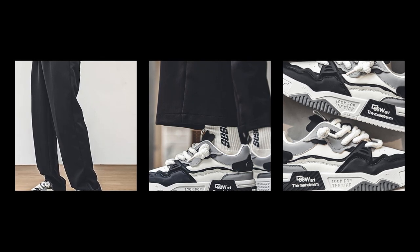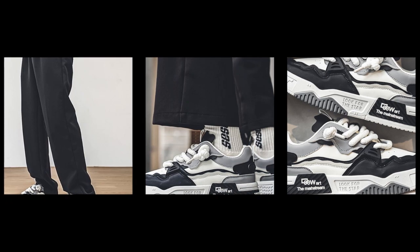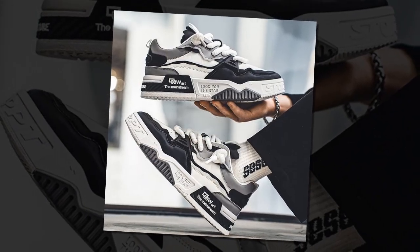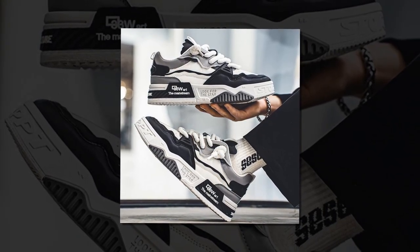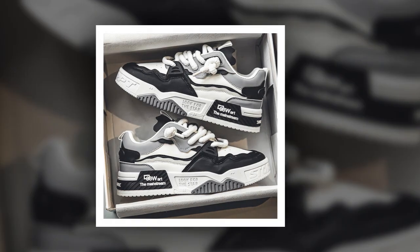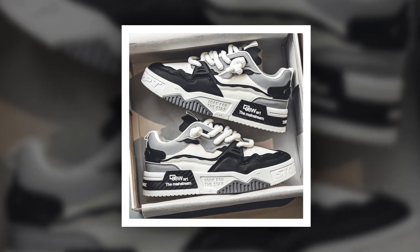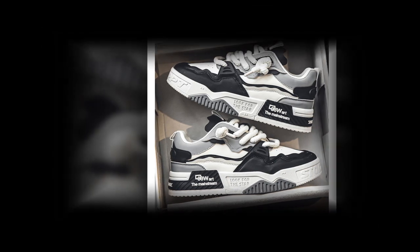Now let's talk style. These shoes have that trendy board shoe look that's super popular right now. They're versatile enough to pair with a lot of outfits — whether you're going casual with jeans and a hoodie, or dressing them up a bit with chinos and a jacket. The black and white color scheme is sleek and classic, while the olive green option is a bit bolder and unique. One of the nice touches is the lace-up front, which gives them a sporty look, and the chunky rope-style laces add a bit of character.